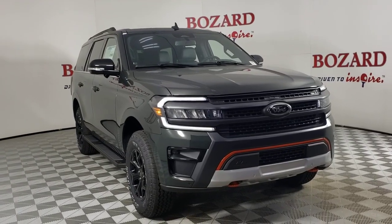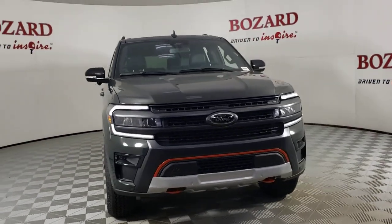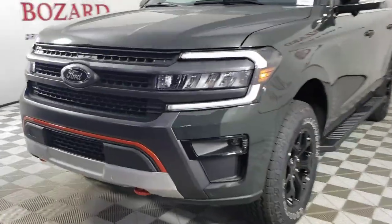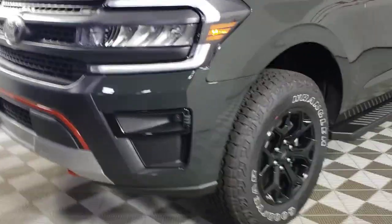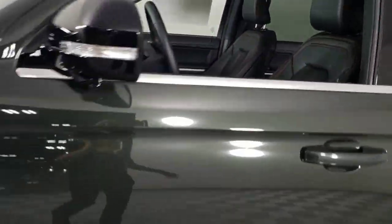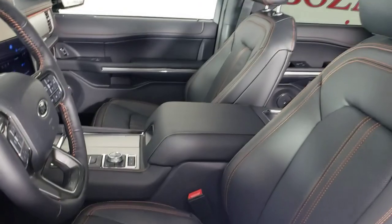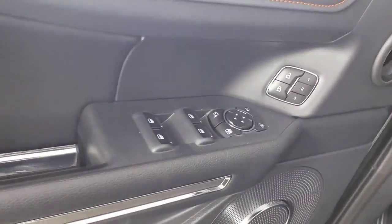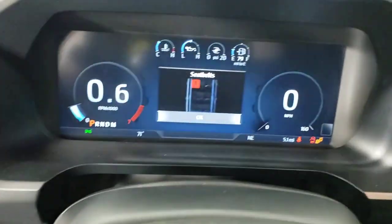Get into the 2023 Ford Expedition. Take a closer look at this upscale Expedition, the premium full-size SUV that infuses every adventure with luxurious comfort and can-do confidence. Whether you're towing, off-roading, or taking that epic family road trip, this Expedition has the power and features to get the job done in style.